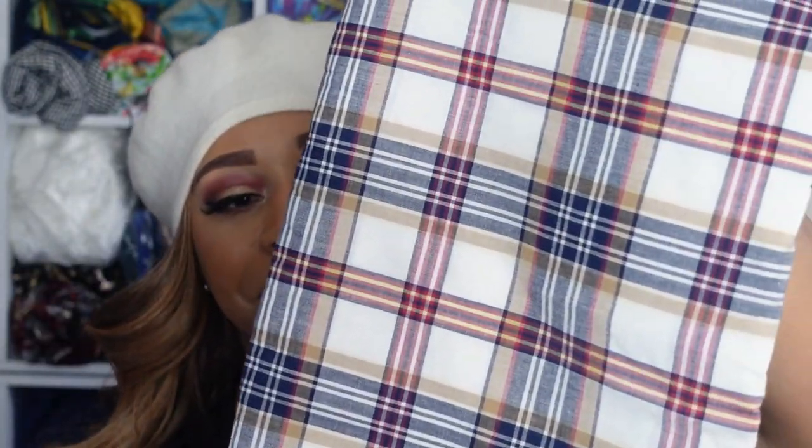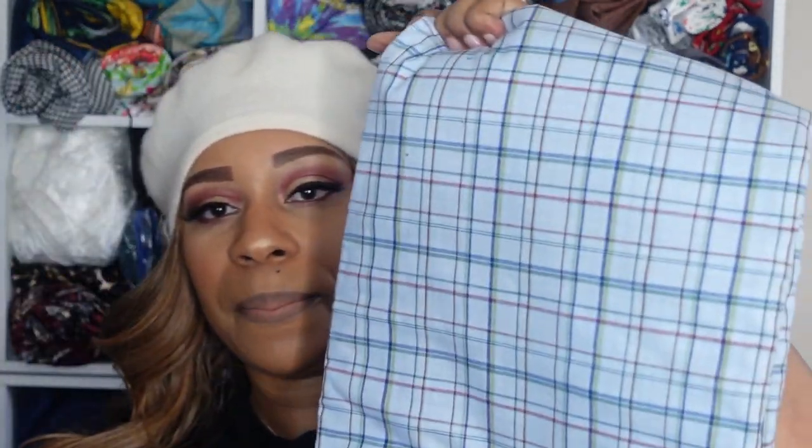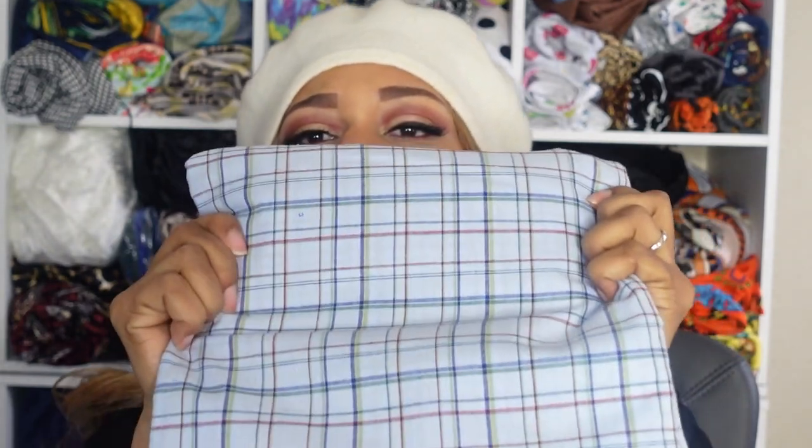I got another striped one — this one was three to four yards for eight dollars and it's a little softer. Same deal; I thought it was super cute for either my boys or, like I said, a shirt dress or a fit and flare. As I change up my style, I want to do it in an affordable way.